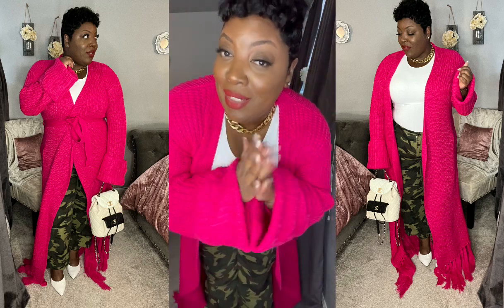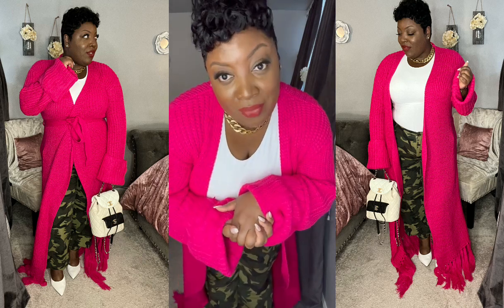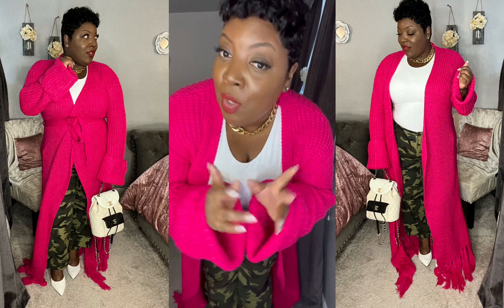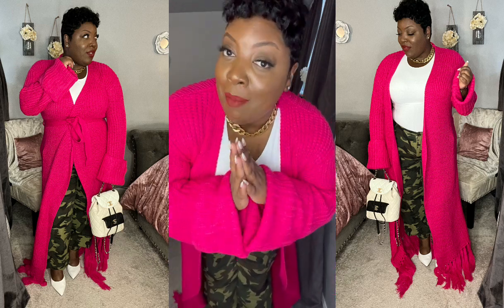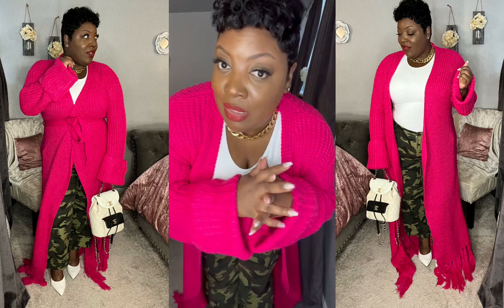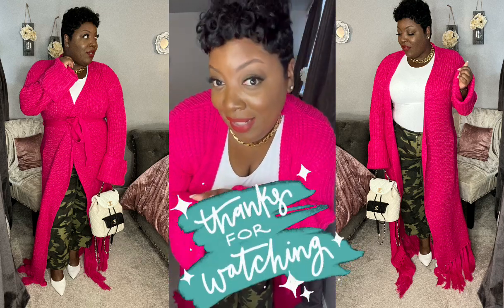We have made it to the end of our huge spring haul and styling video! I hope you guys enjoyed the video. I love you guys. Next up we have a Zara haul coming — I got some new spring pieces from Zara, and then after that we're going to get into styling satin and where I purchased satin pieces from. You'll see some satin pieces in that video too. Bye y'all, love y'all, happy Sunday!